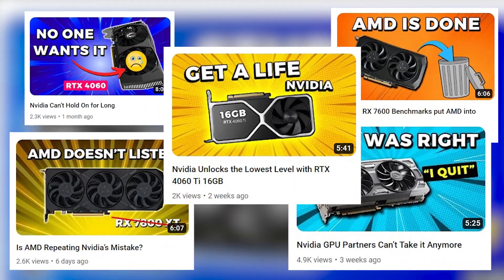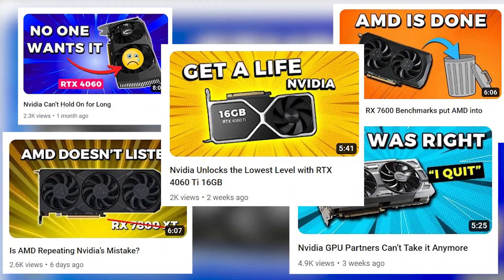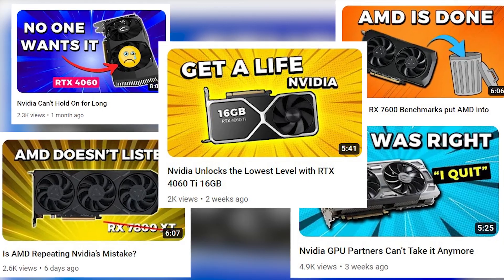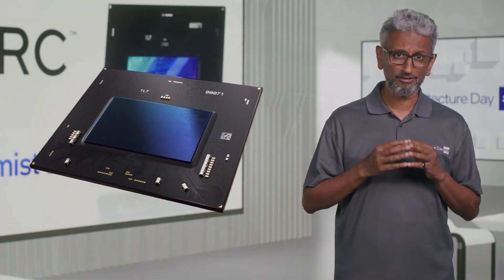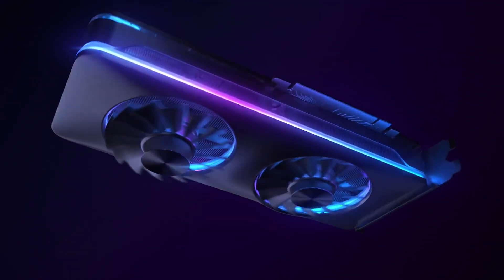If you look at my recent videos, you will see that in almost every GPU-related video I mostly talk negatively about AMD and Nvidia, except for Intel, which even though isn't leading in the GPU market at this point, deserves more credit for the efforts they have been doing in the past few months.